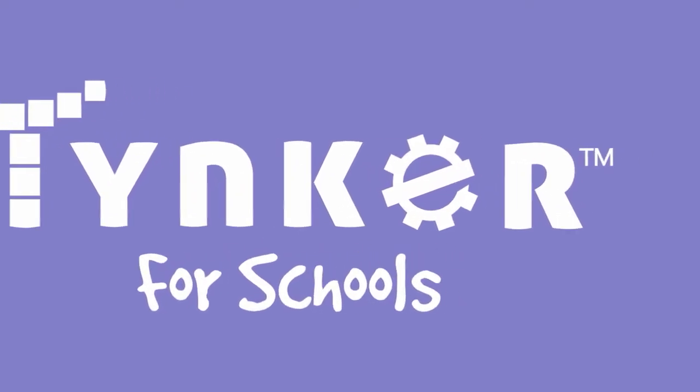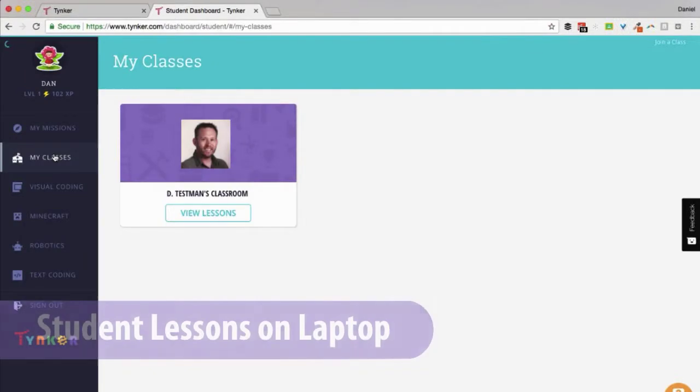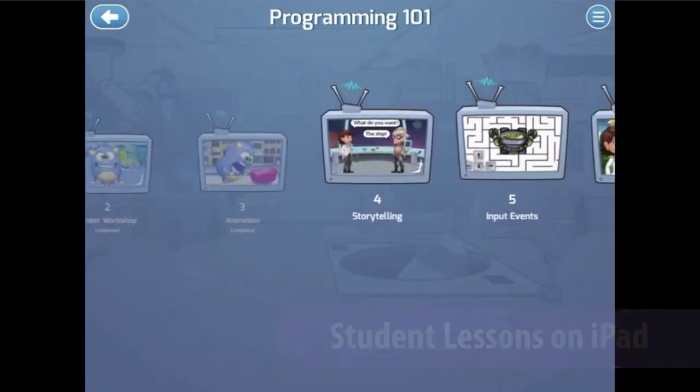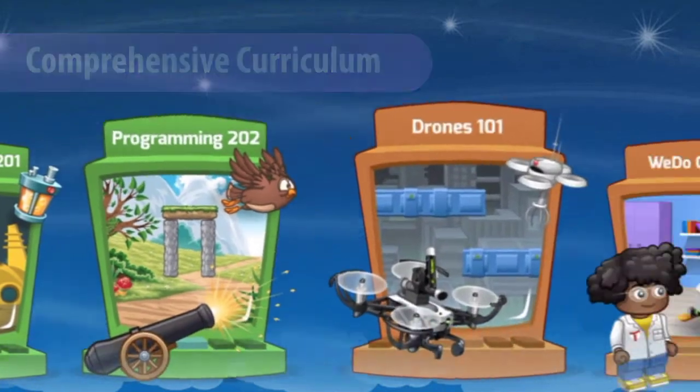Tinker's premium curriculum is now available on iPad. Your premium lessons now sync across devices. Hours of comprehensive coding lessons are now available to millions of students.